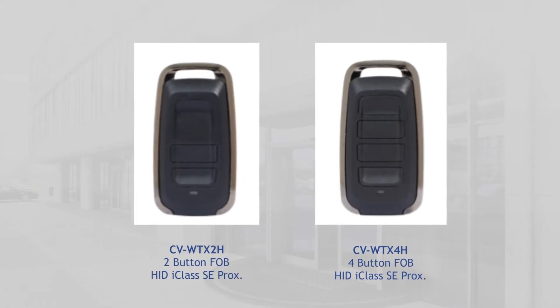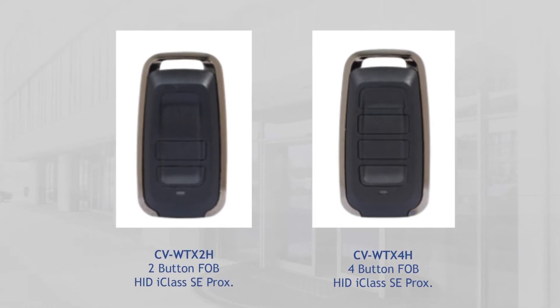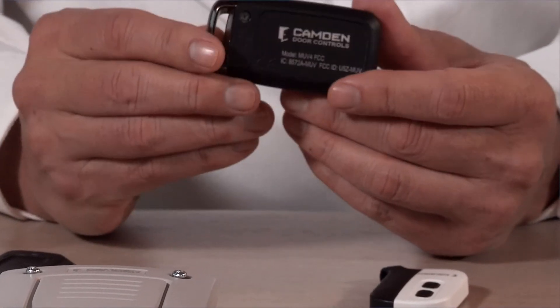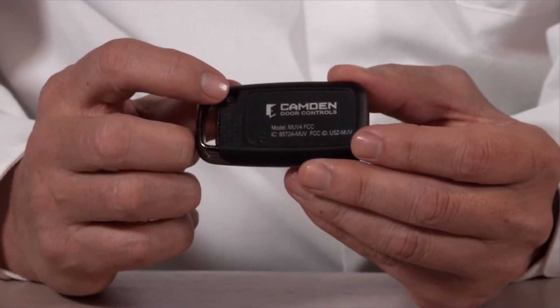There are two other fobs in the line as well. We introduced the WTX-2H and the WTX-4H, which is the four-button model. We introduced these to accommodate the field concern of cloning that's been rampant on PROX coils used at 125 kHz. What we've done in these transmitters is encapsulate the HID iClass SE into them. Because of the larger coils, we had to increase the size of the casing. One nice thing — unlike some competitors, this casing is metal, so it's going to last for decades. We've also laser-etched the ID numbers on our transmitters, so the installer and the property manager can easily identify the ID number of the product.